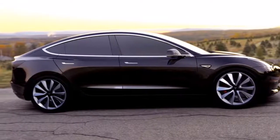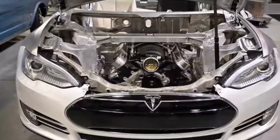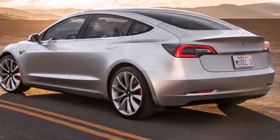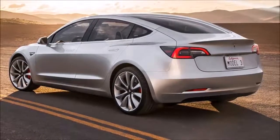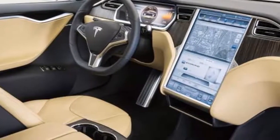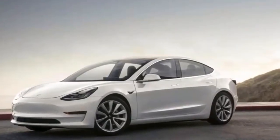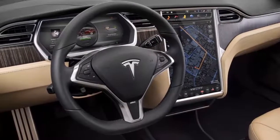The Model 3 will accelerate to 60 mph in 5.6 seconds by default and reach a top speed of 130 mph, but if you opt for the long-range edition, that drops to 5.1 seconds with the top speed rising modestly to 140 mph. Compare that to the top-shelf Model S P100D's 2.4-second 0-60 time and it may sound slow, but 5.1 seconds is more than respectable, and the immediate pedal response means it feels much quicker.